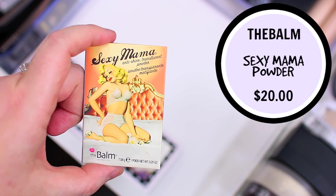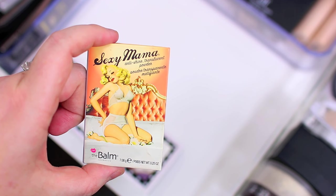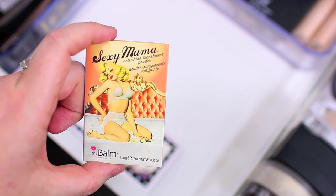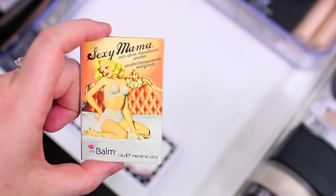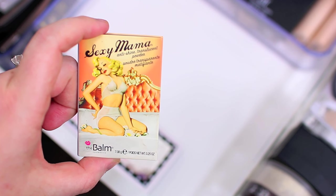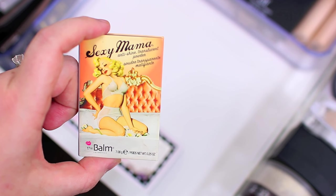I have struggled for so long to decide if I like this product or not, so I feel like if it is such a struggle I probably just don't really like it. It's kind of like a mediocre powder in my opinion — it's way too dry to use as a setting powder. I included it in my products that I want to use up in 2017 video, but I think I'm actually going to end up decluttering it and put a different powder in that video to replace it. Since I can never decide, I think it's just time to get rid of it.